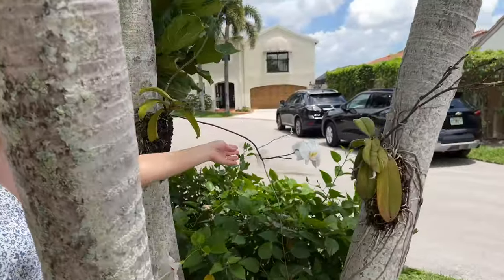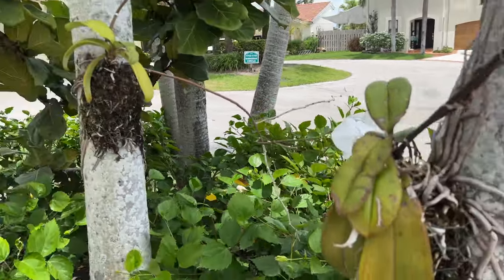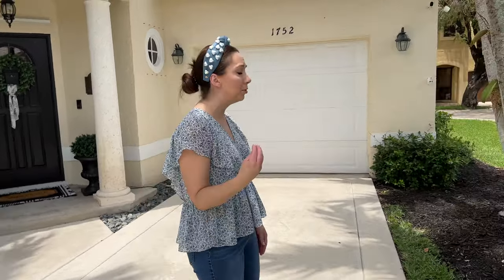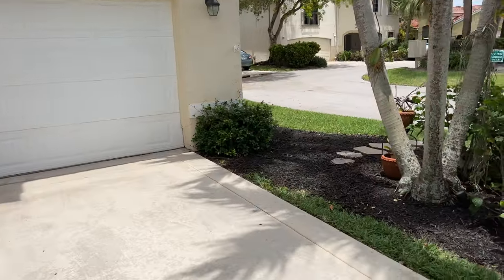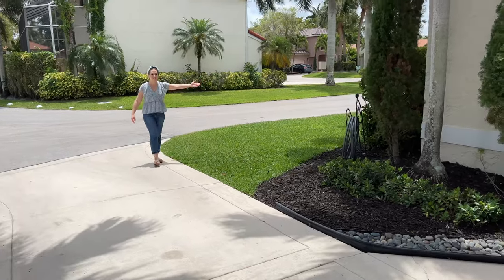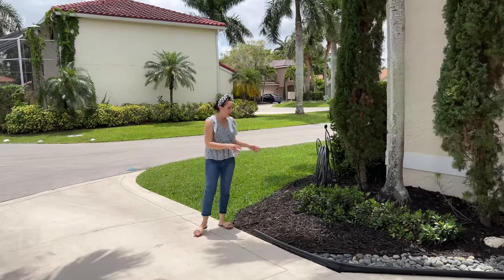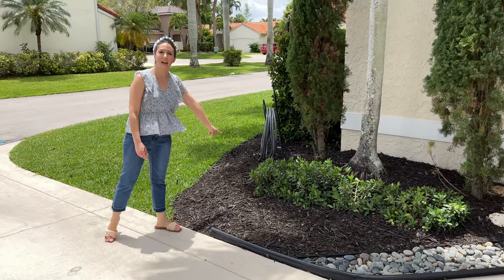The orchids bring new shoots every year and bloom like crazy. Every time I get one and it's done flowering inside, I put it out here and it flourishes — the blooms last longer too. Then we have our jasmine by the garage, and over here we have our hedges. This is a very dry spot so everything kind of dies.